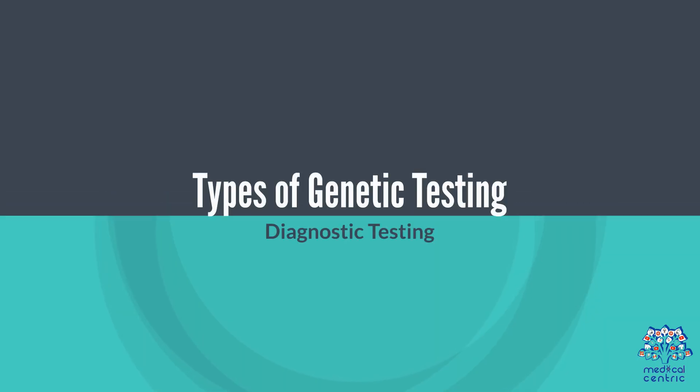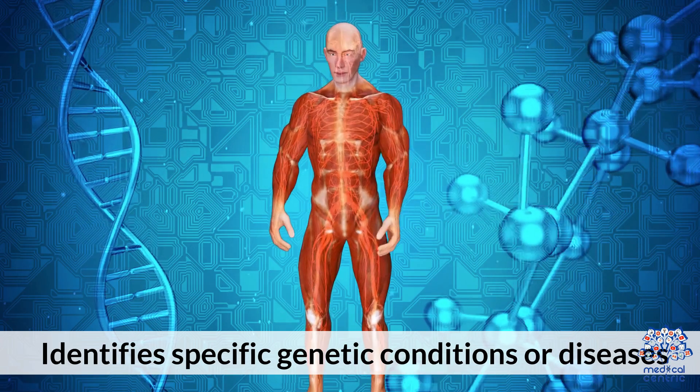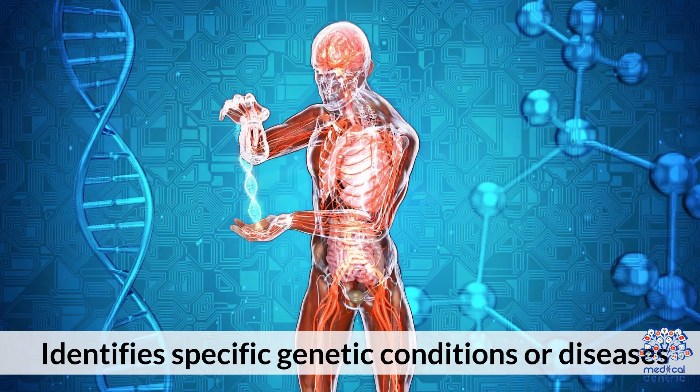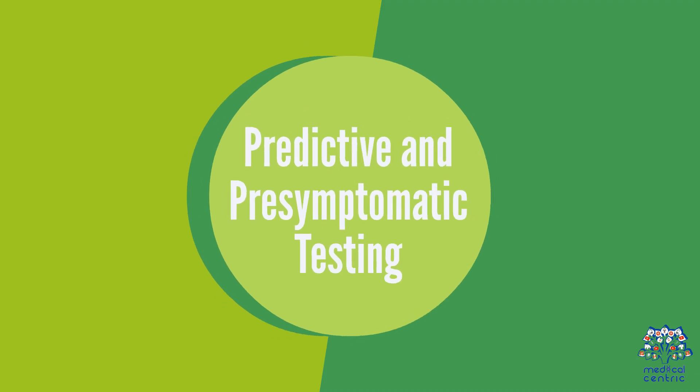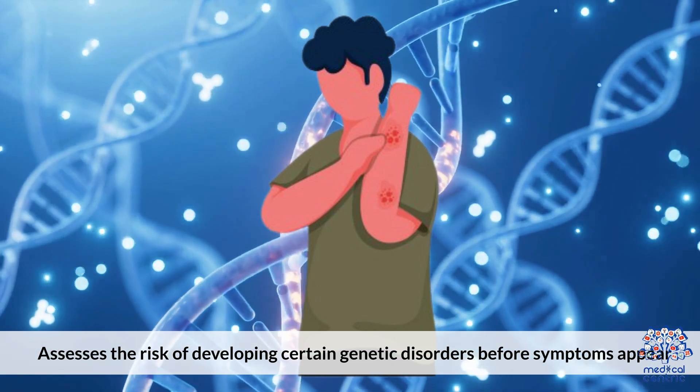Types of Genetic Testing: 1. Diagnostic Testing – Identifies specific genetic conditions or diseases. 2. Predictive or pre-symptomatic testing – Assesses the risk of developing certain genetic disorders before symptoms appear.